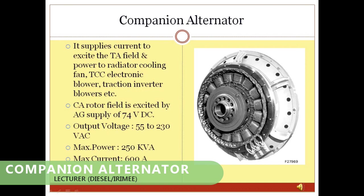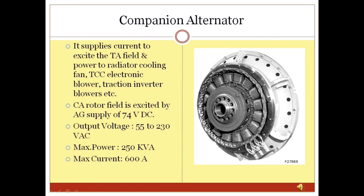Companion Alternator: The companion alternator is a 3-phase AC steady-state alternator of 250 kVA rating, which is physically connected but electrically independent of the main alternator. Its rotor field is excited directly by the auxiliary supply of the locomotive. The companion alternator develops power whenever the diesel engine is running. It is used for excitation of the main alternator as well as for supply to the dustbin blower, TCC blower, and radiator fan.